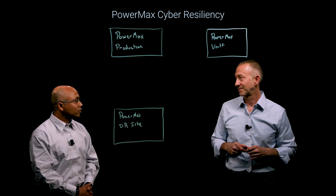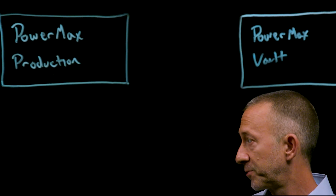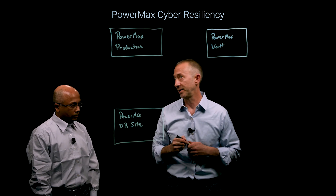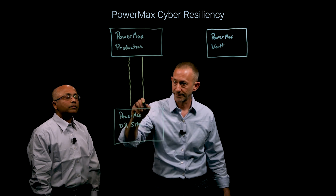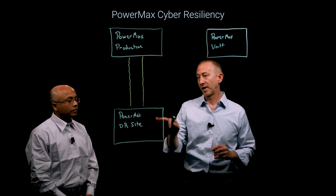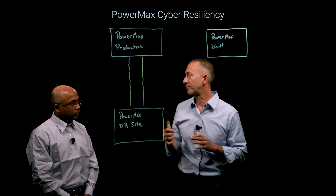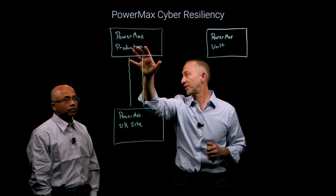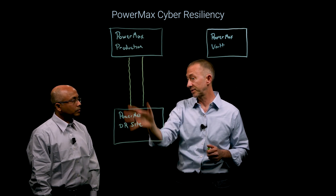Could you tell us a little bit more about the solution? Over here, you're running your PowerMax production — business is continuing. Down here, you have your DR site and your links. When it comes to DR, think of disaster recovery: you have a natural disaster, some type of outage in your production environment, and you could leverage this for business continuity.